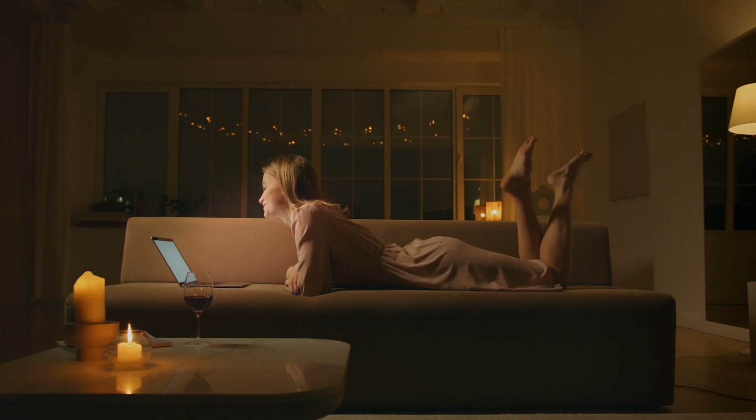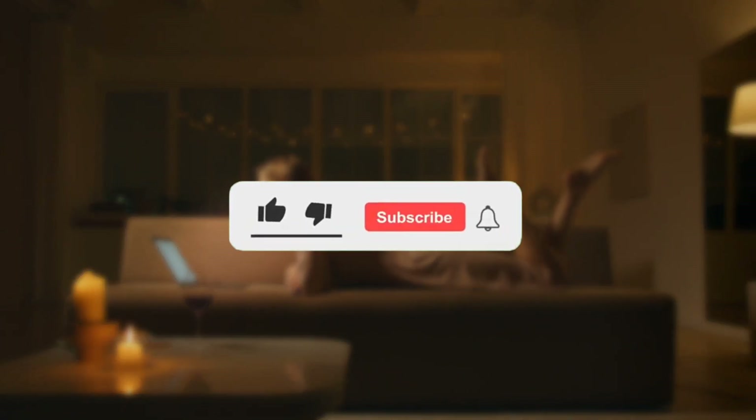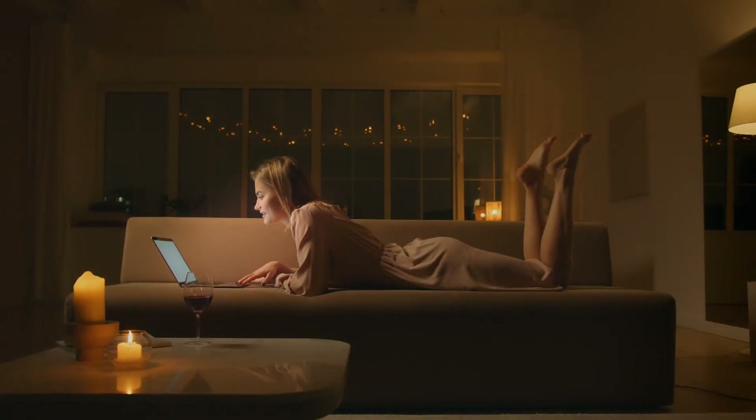And there you have it, guys. I hope you enjoyed the video, and if you did, kindly like it, subscribe to our channel, and make sure you don't miss out on any of the wonderful videos from us. Until next time.